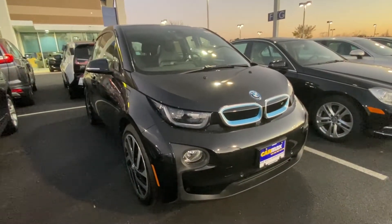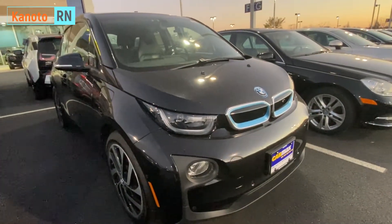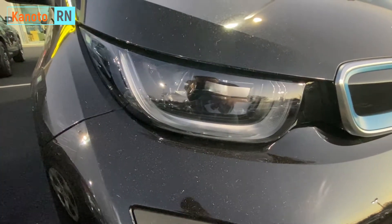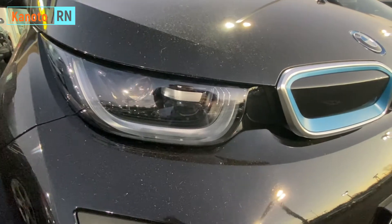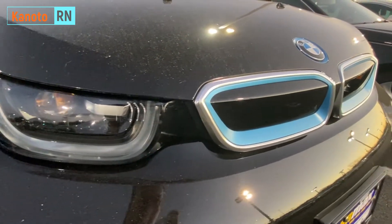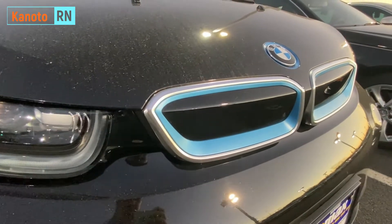I've been liking this car for a while now but just didn't have time to buy it. I was kind of having second thoughts about the range of this car, but this one has a range extender, so it should be good.